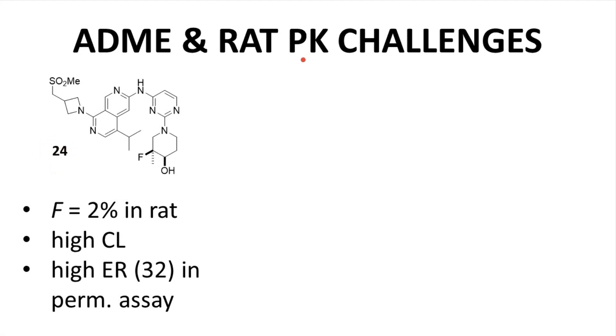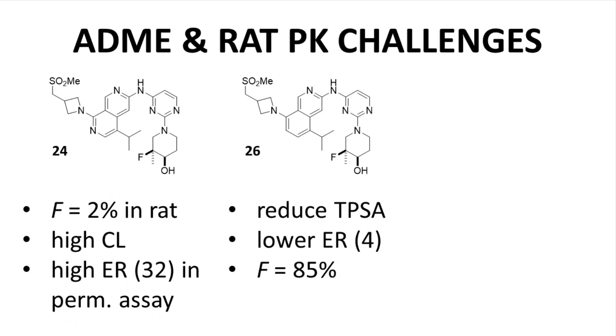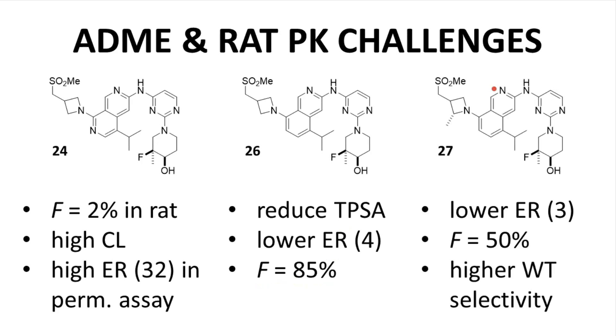Compound 24 was studied for PK properties in rats and revealed a very low bioavailability of just 2%. The low bioavailability is likely caused by its high clearance as well as a high efflux ratio observed in permeability assays. Removal of one ring nitrogen gave compound 26, now with reduced polar surface area, improved passive permeability, and diminished efflux ratio. Clearance was also reduced, and compound 26 had much improved bioavailability. Addition of a methyl group on the azetidine ring to give compound 27 did not greatly impact PK but did improve selectivity over wild-type EGFR.